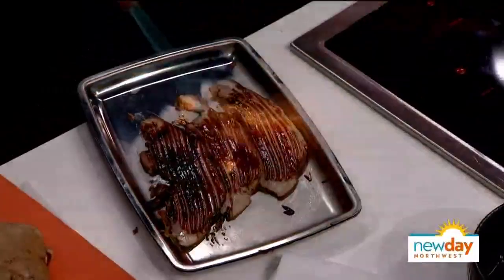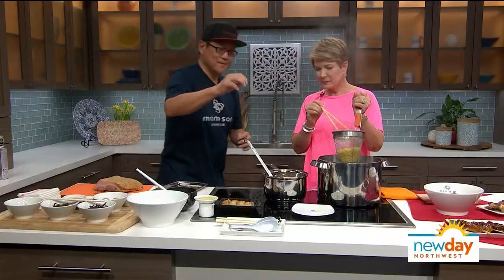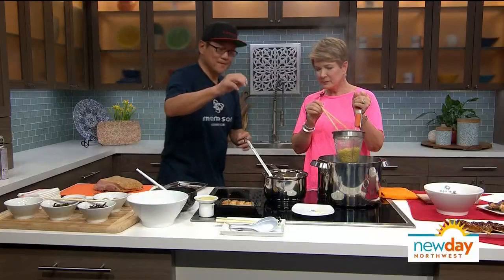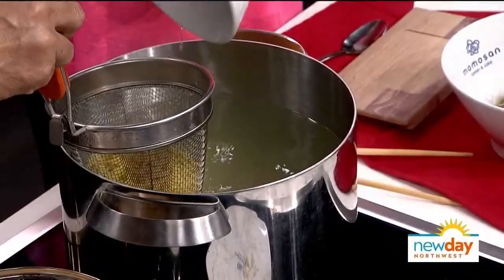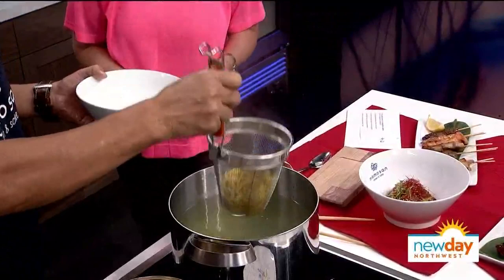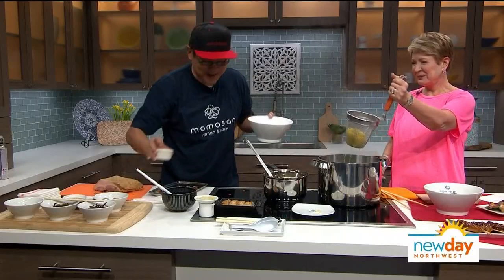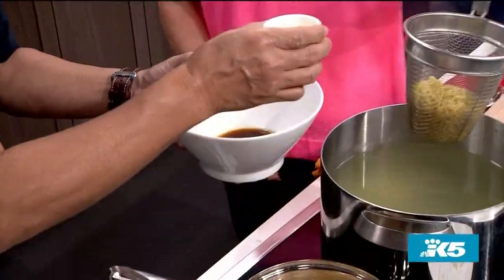We're going to get a little caramelization — fire! Ramen's done, pulling it out. We're just making it warm, taking the extra moisture off. This is the seasoning for the ramen soup: oil, sea salt, ginger, garlic, and scallion oil.